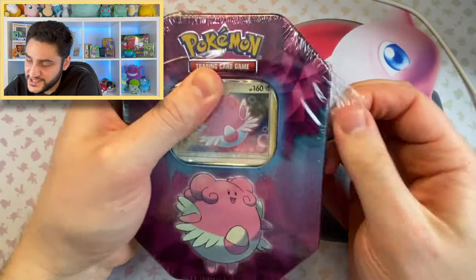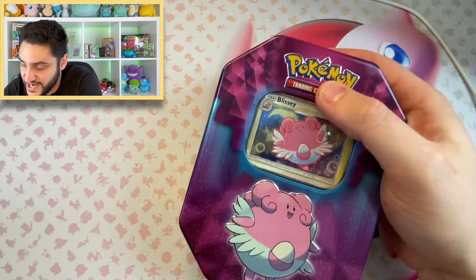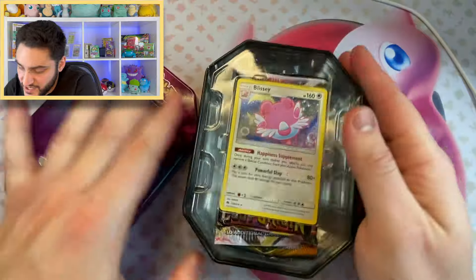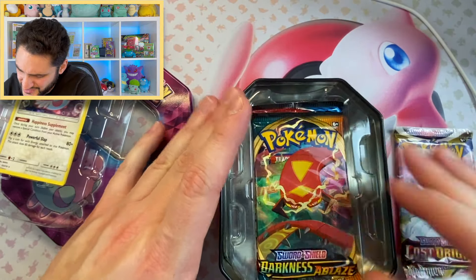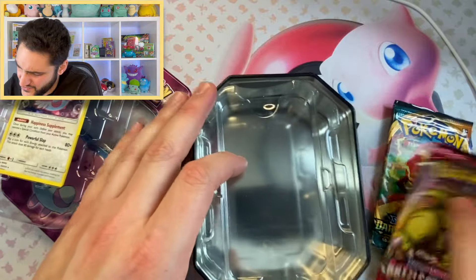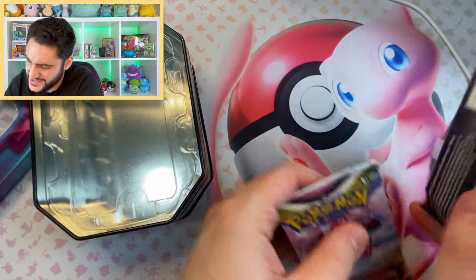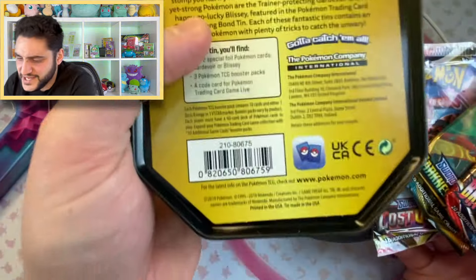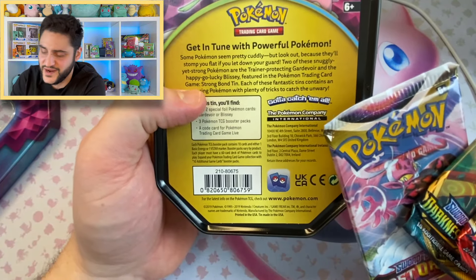I'm going to go ahead and open these tins up with you guys, just so we can see what we get inside of them, because I'm actually quite excited to see if there's going to be anything old, because 2019 was quite a few years back. But hold on — we've got Lost Origin, Darkness Ablaze, and Battle Styles. Pretty sure all of these packs were made after 2019, so that is very, very interesting. It does say 2019 there, so I'm quite interested to know what Pokémon is doing with this.